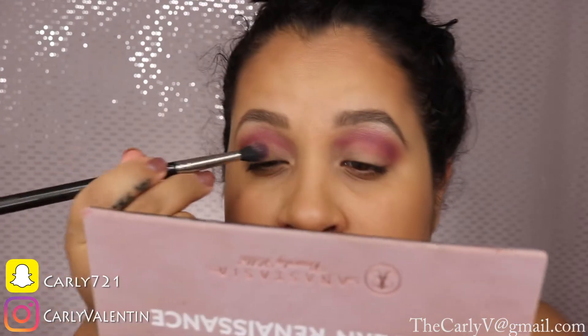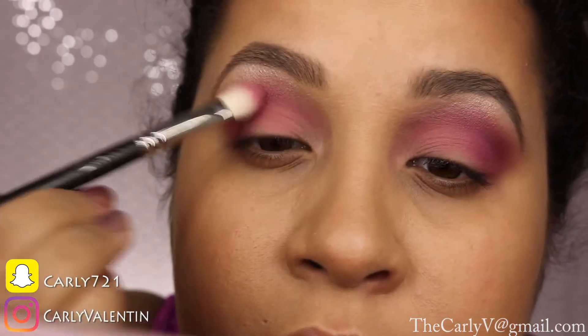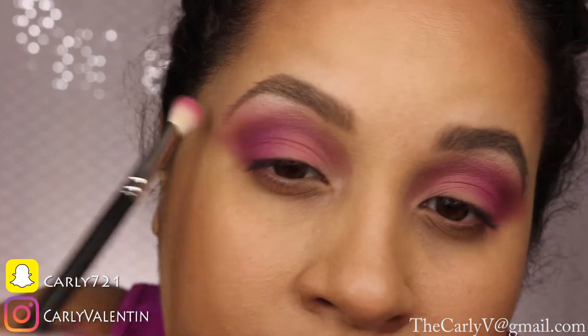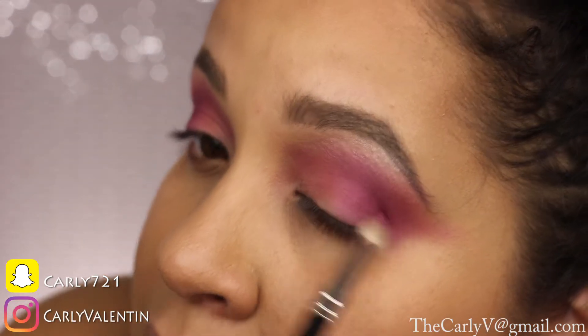Now using MAC's Free to Be eyeshadow — a peachy shadow — right underneath the pink one, then packing it on the lid with a flat brush to intensify it. Going back into Love Letter to really intensify the outer corners and blow it out. Then Makeup Geek Simply Marlena eyeshadow with the MAC 217 blending brush in the outer corners. I'm flicking it outward into the temples, then using MAC Purple Haze — a pinky purple — with the 217 to give depth to the outer corners.